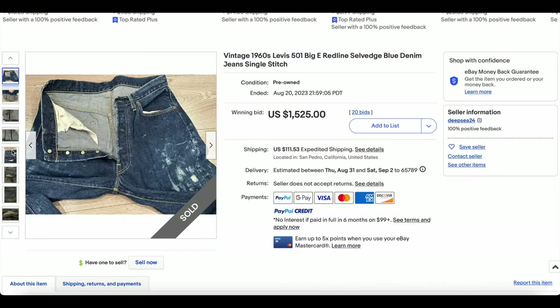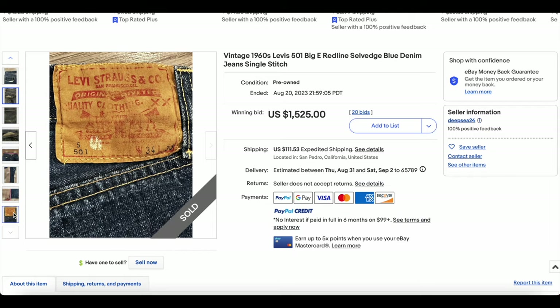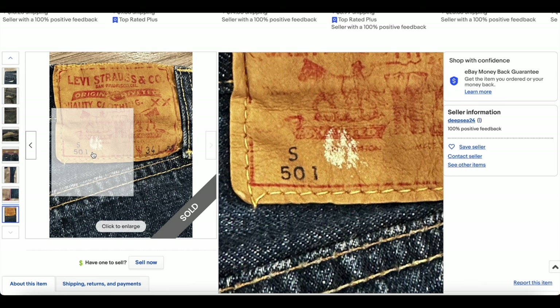To be honest, I am a little bit surprised at the price here, considering all of the paint. Most likely someone would have had to consider this a feature, not a defect. It does have the S over the 501, which makes it a little bit more rare. They only used this sort of grading system for a short period of time in the late '60s.